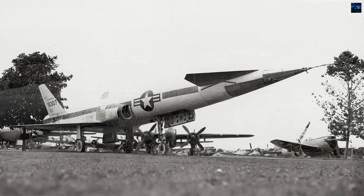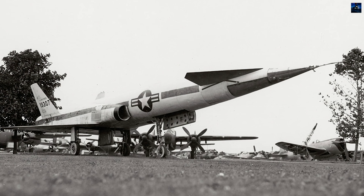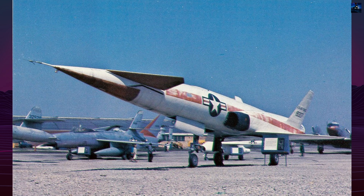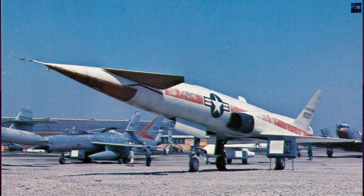Its airframe featured a delta wing and all-moving canards, which gave it exceptional performance at transonic and supersonic speeds but made it inherently unstable, requiring computer-controlled flight via the PIX-10 autopilot.